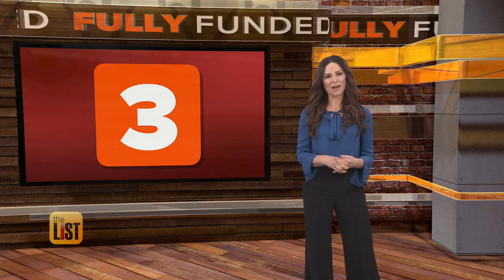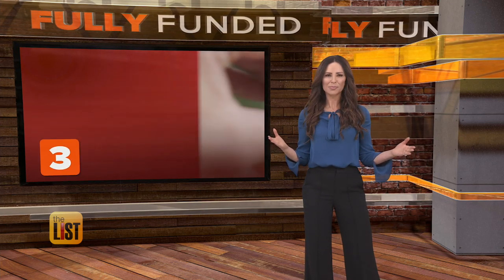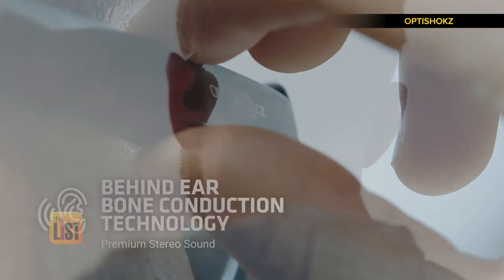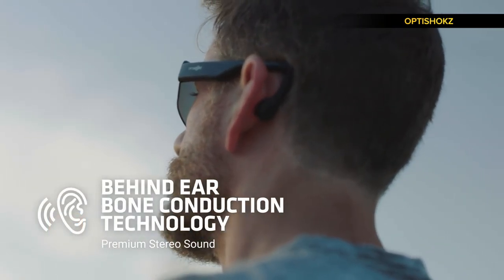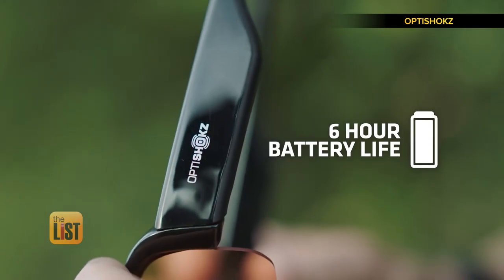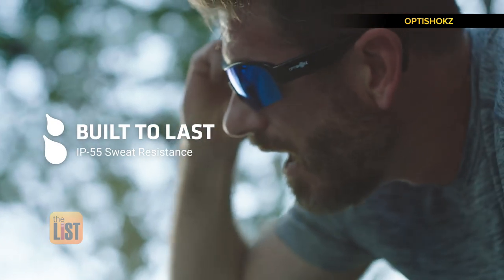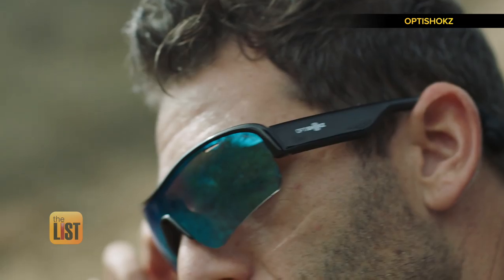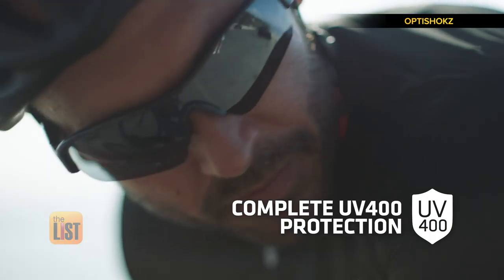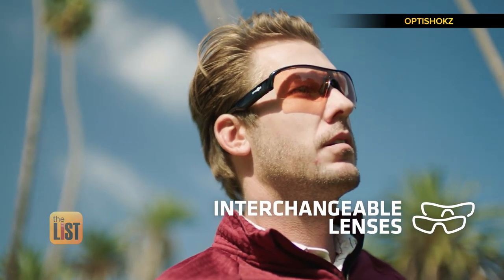Taking the third spot on our fully funded list: OptiShox Revs, sunglasses designed to deliver stereo sound into your ears through bone conduction technology. Boosted by a 6-hour battery life and IP55 sweat resistance, Revs is the ideal eyewear companion for an active lifestyle, offering complete UV400 protection and interchangeable polycarbonate lenses.